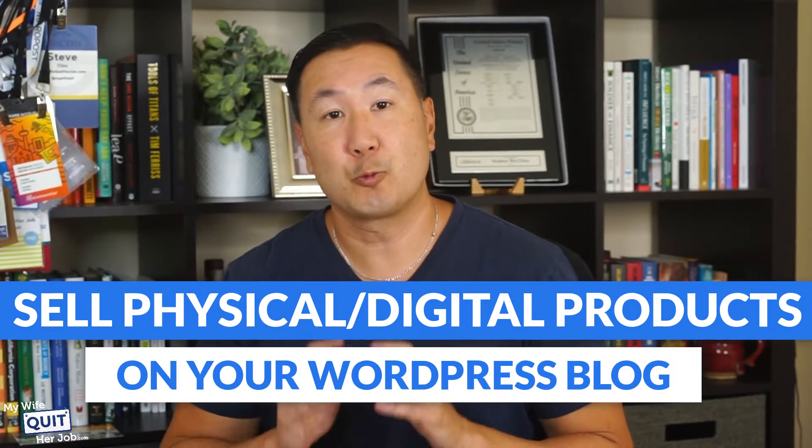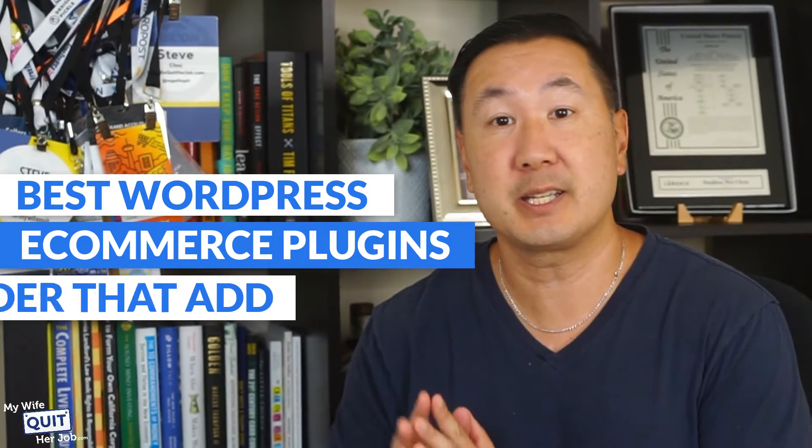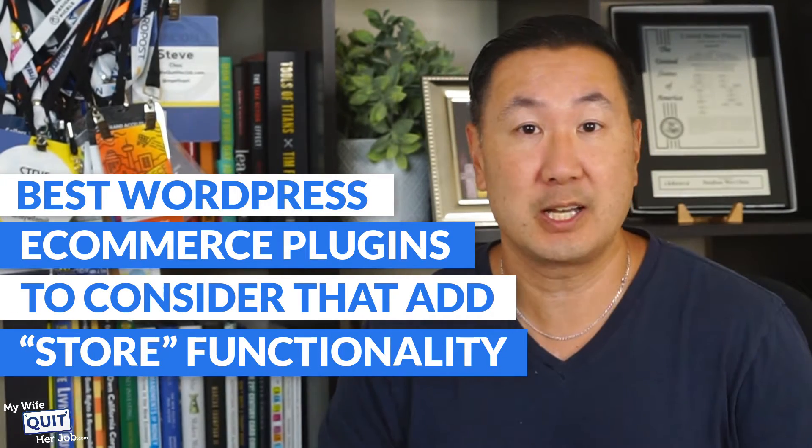If you want to sell physical or digital products on your WordPress blog, this video will show you the best WordPress eCommerce plugins to consider that add store functionality to your site.